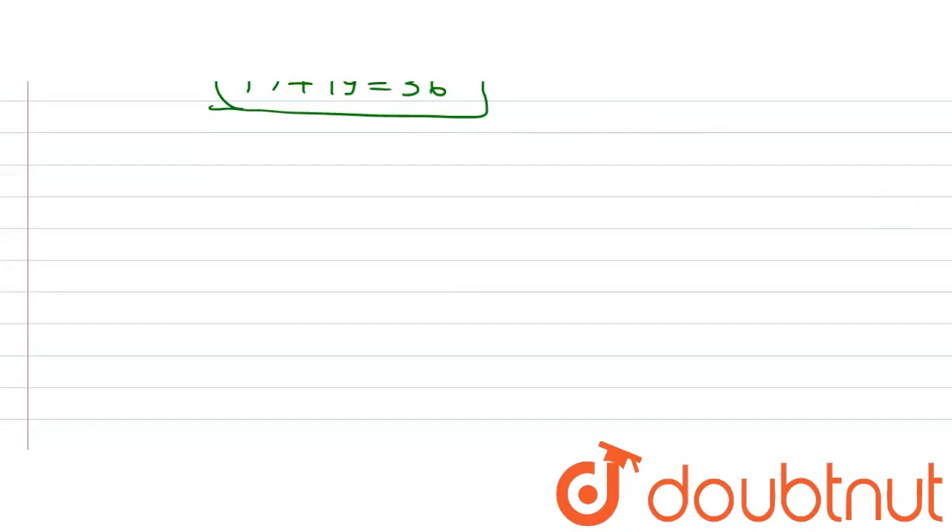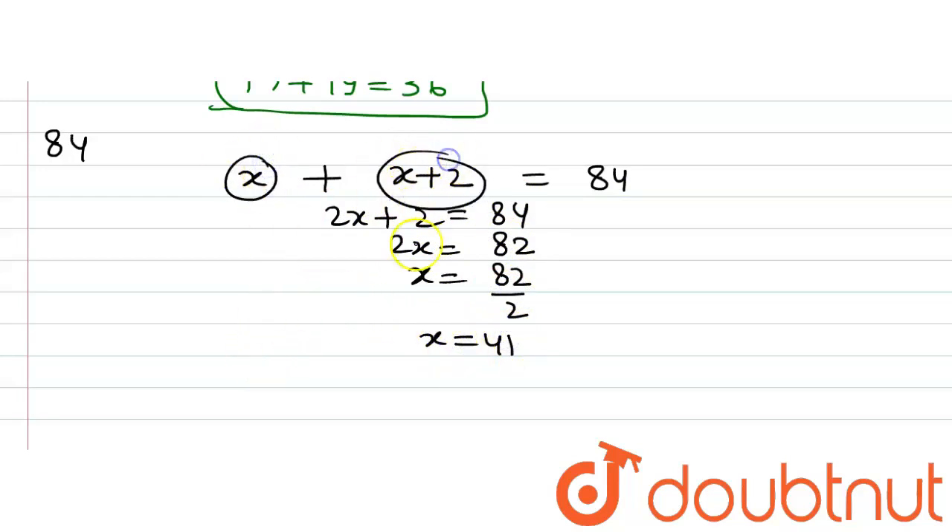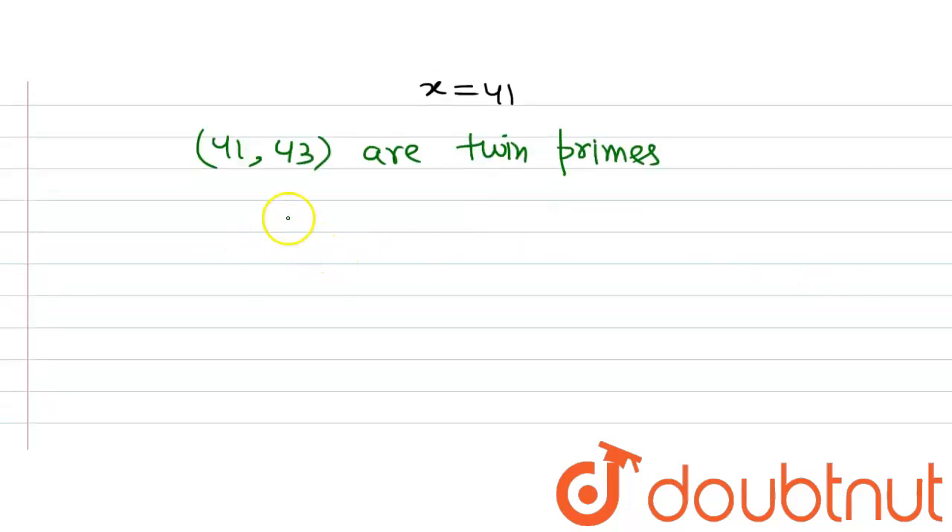The next part of the question gives us the number 84. Again, we assume x and x plus 2 to be the two twin primes, and their sum should equal 84. So 2x plus 2 equals 84. The 2 goes to the other side giving 84 minus 2, which is 82. x equals 82 divided by 2, giving x equal to 41. The two twin prime numbers are 41 and 43, as both are prime numbers and there is a composite number 42 lying between them. So 41 plus 43 equals 84.